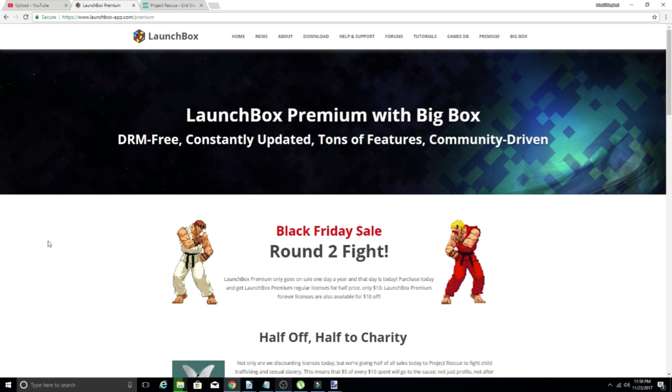Welcome back guys, so Black Friday is upon us, and LaunchBox is celebrating with a pretty sweet sale. But this is not only a sale, it is also a charity event.